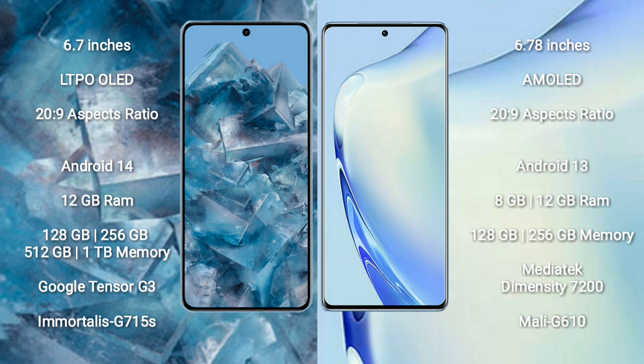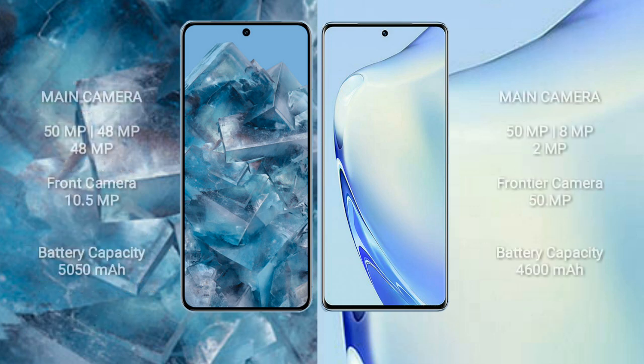Google Pixel 8 Pro features the Google Tensor G3 processor and GPU Mali-G715S. Vivo V27 comes with 8GB or 12GB RAM and 128GB or 256GB internal storage, MediaTek Dimensity 7200 processor and GPU Mali-G610.